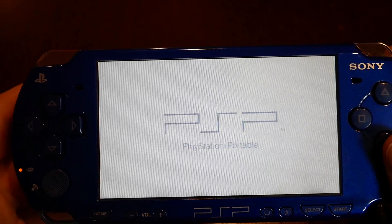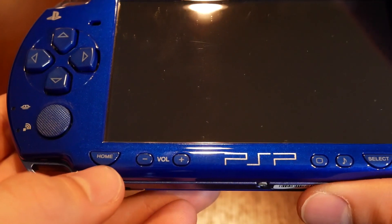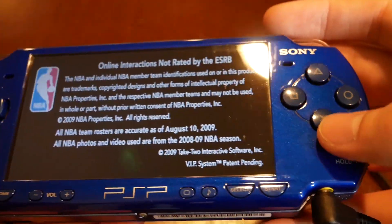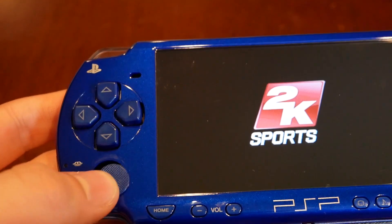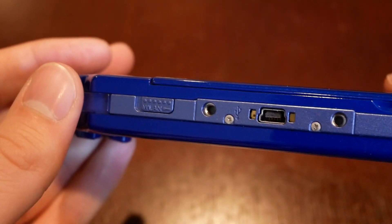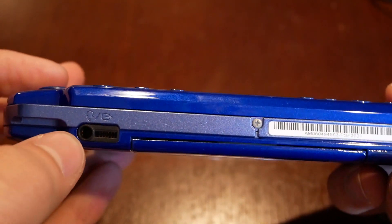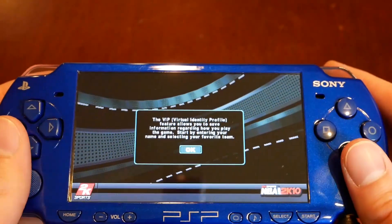NBA 2K10 is booting up — it shows that PSP symbol whenever it starts. While we wait, let's look at the hardware. There's a Home button that takes you back to the main menu, volume buttons, a PSP logo button, a Music button, Select, Start, X, Square, Triangle, Circle — all standard. There's an analog stick, which was a big deal when the PSP came out since the DS only had a d-pad. There's also left and right triggers, a Wi-Fi switch, a mini USB port, and a headphone jack.